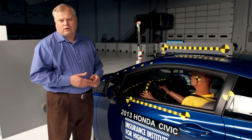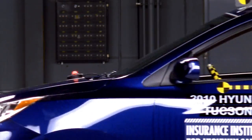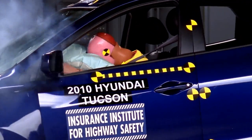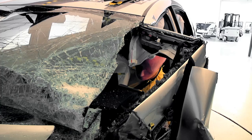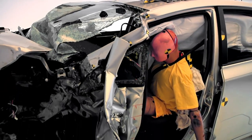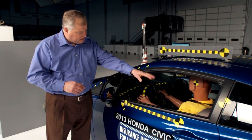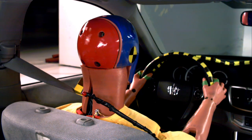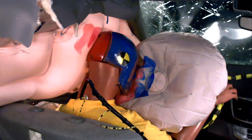We evaluate frontal crashes using three criteria. The first is how well the safety cage held up and protected the occupant from intrusion and injuries related to the forces of the crash. The second is measures from the dummy itself on the risk of injury in the crash. And then the third criteria is how well the restraint system — seat belts and airbags — work to protect the occupant and keep the occupant away from any injurious impacts.